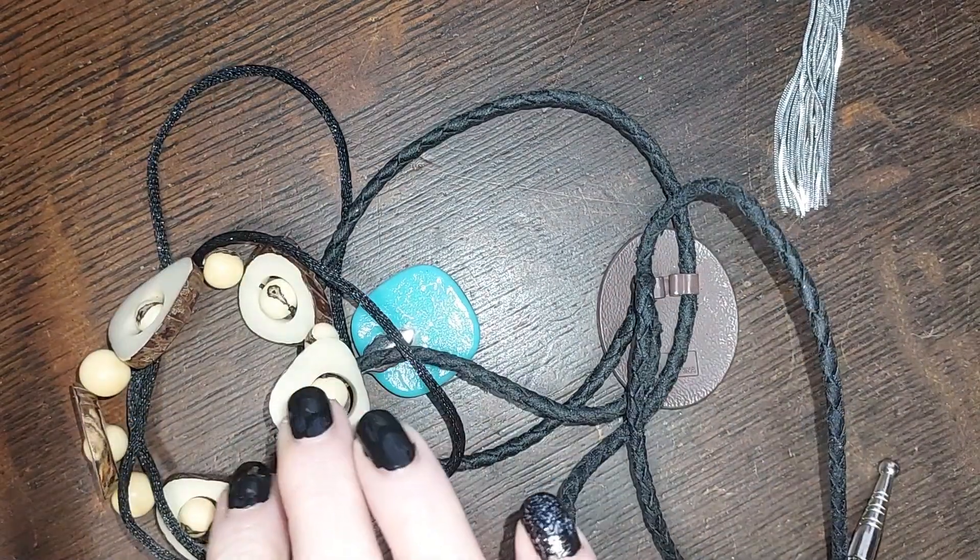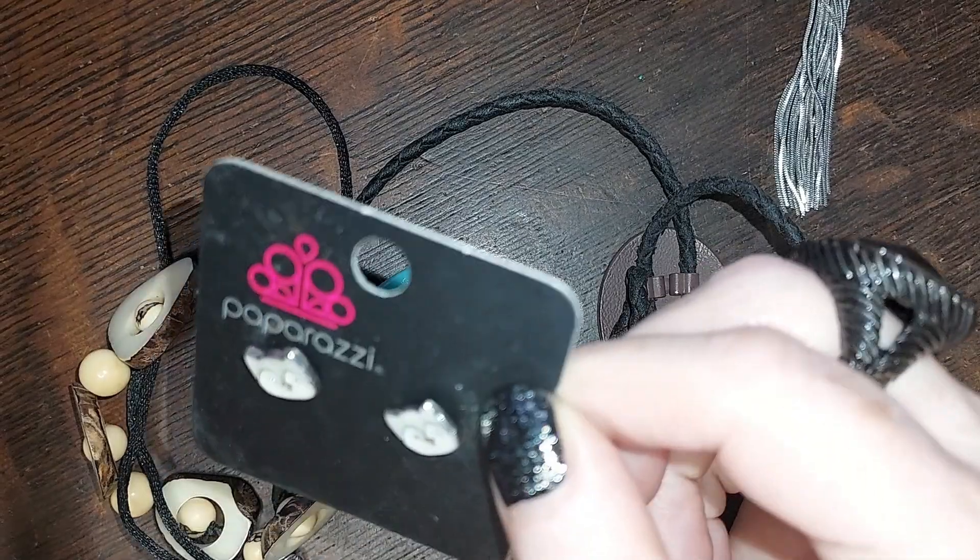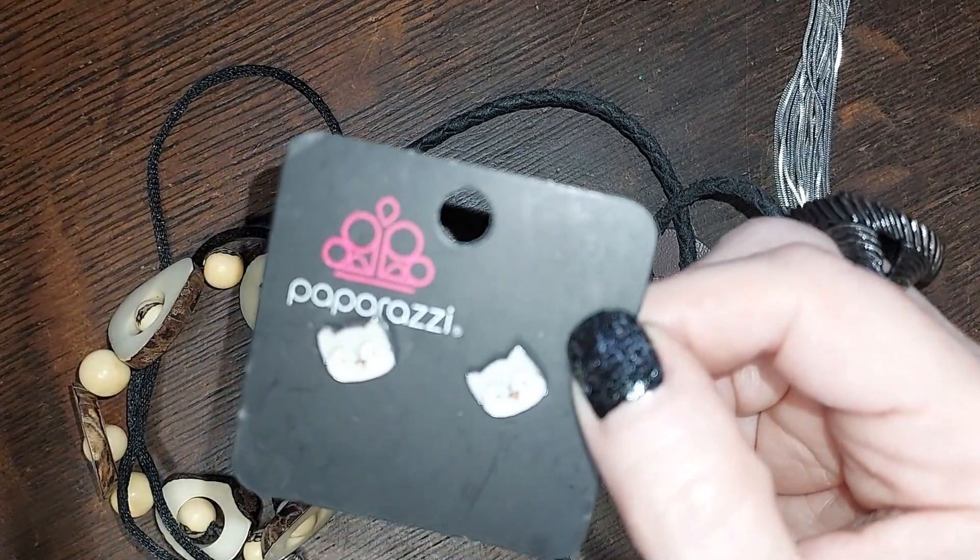We have some earrings, and the rest — wait, more earrings! We're gonna have some earrings, y'all. Here are some Paparazzi little owls. A dollar.